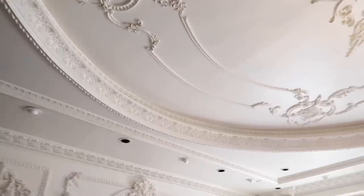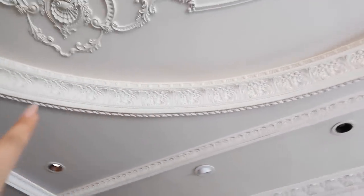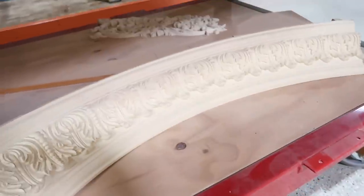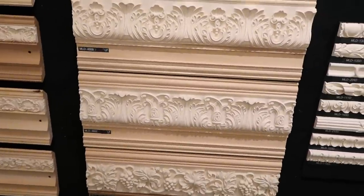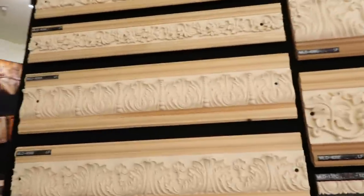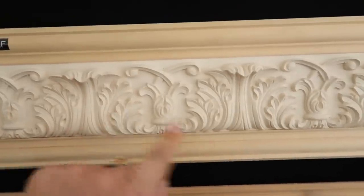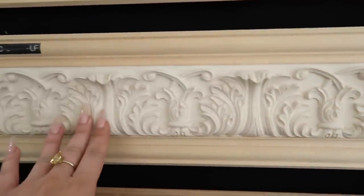These are the ceiling moldings — look at how many there are! They're all different: this one has little grapes on it, this one has swirly twirlies, this one has seashell swirly twirlies. And there's the molding in there — it's gonna be like that! For the dome we're gonna need the curvy kind so it can go on the inside. There are just endless options.